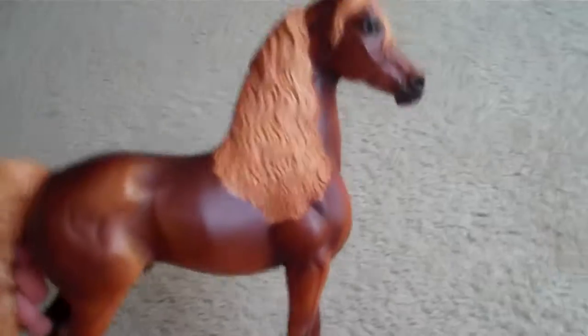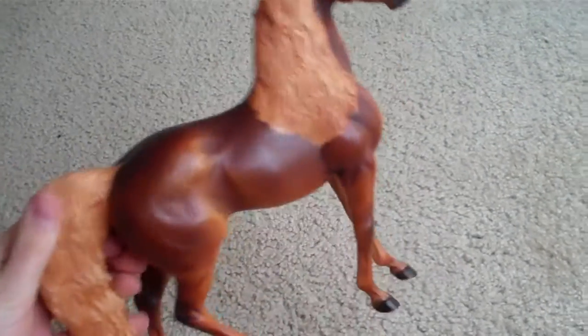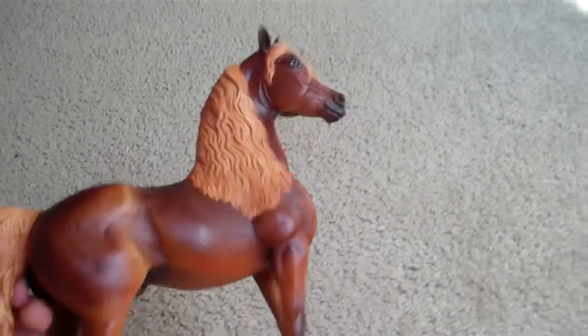I'm taking offers on him. If nobody is interested in him, I'm going to keep him and hopefully customize him for myself. So yep, that's him.